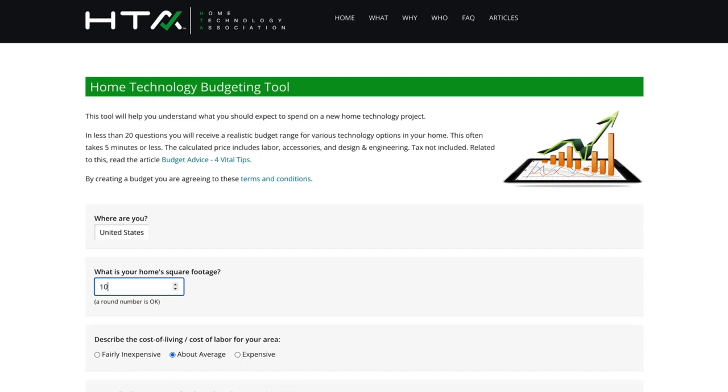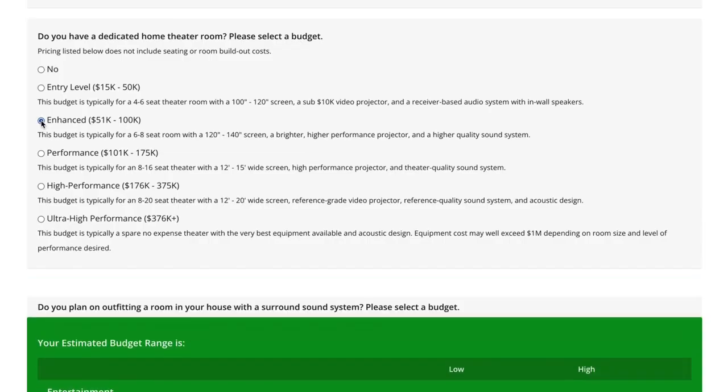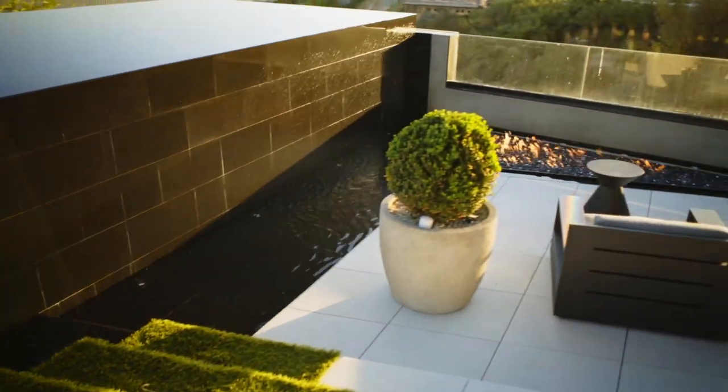The HTA budget calculator is a very useful tool to help understand what their budget expectations are. Clients don't really understand what the technology systems cost, and when they get these bids from all the technology integrators, they're really surprised. It's very difficult when we bring integrators on late. I've gone through the issues in the field where lack of planning on the integration side has caused other issues and additional cost to the owner. Having those things planned ahead of time is a necessity.